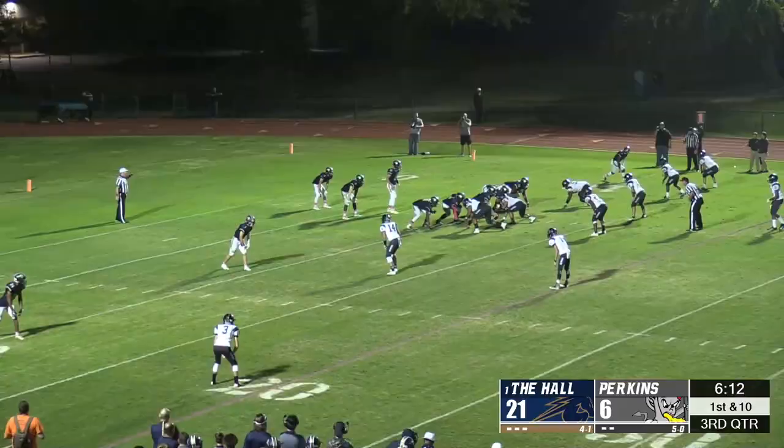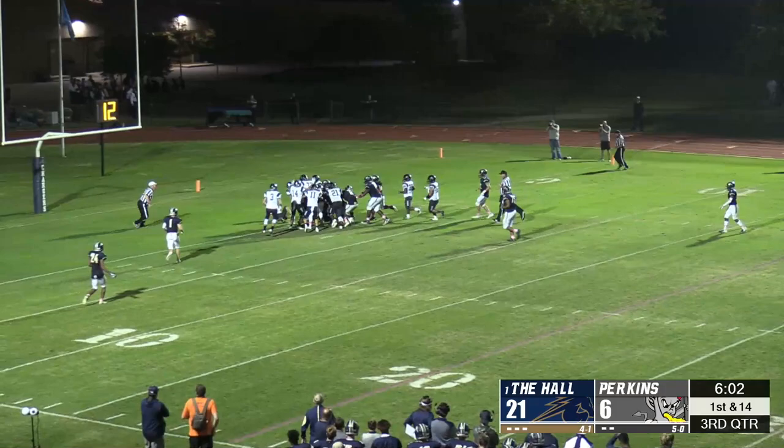On the triple option, Perkins stripped it loose and barreled into the end zone to make it a one-possession game. An unranked Perkins team was suddenly threatening the Chargers.